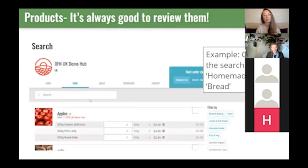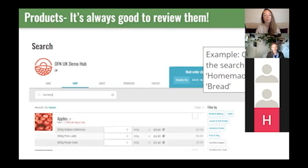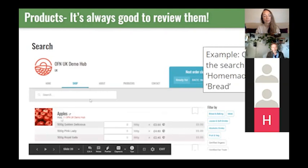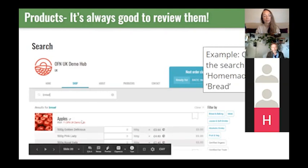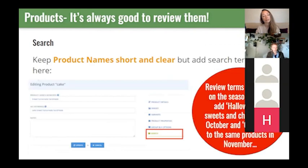For example — for a cake listing, I've added the search term 'bread' and also 'homemade', and 'homemade' doesn't feature anywhere in the product name 'cake' or the producer name 'OFN UK demo hub' — so it's a quite useful little tip. You can also review your search terms seasonally — adding things like 'Halloween gifts' now, and then near Christmas putting 'Christmas' in. Your product listings don't have to be perfect — there's no such thing as a perfect product list. Even the big grocery stores online have things a bit jumbled up, and searches can bring up rather random things.